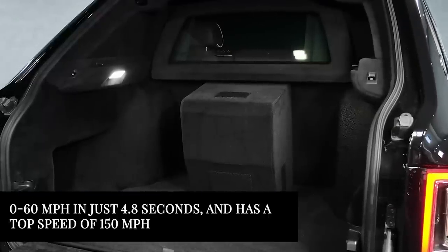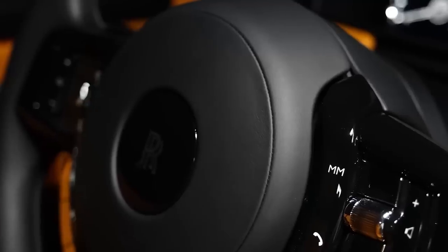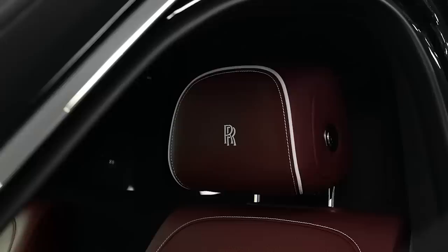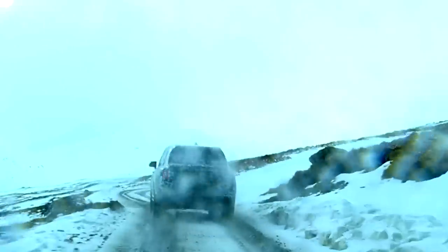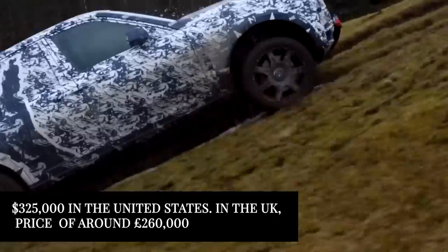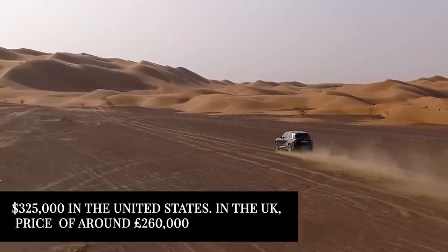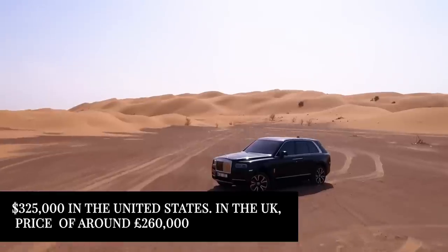Inside, the Rolls-Royce Cullinan is a true work of art. The cabin is made with great attention to detail, using the highest quality materials and finishes. It's packed with state-of-the-art technology, including an incredible infotainment system. Let's look at the pricing: it has a starting price of around $325,000 in the United States. In the UK, you can expect to pay a starting price of around £260,000. It's the most expensive SUV on this list, and that's totally fine.